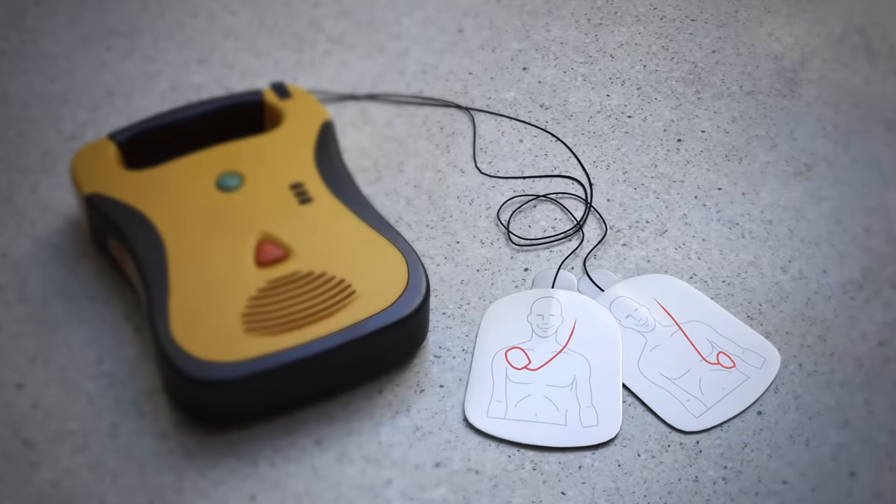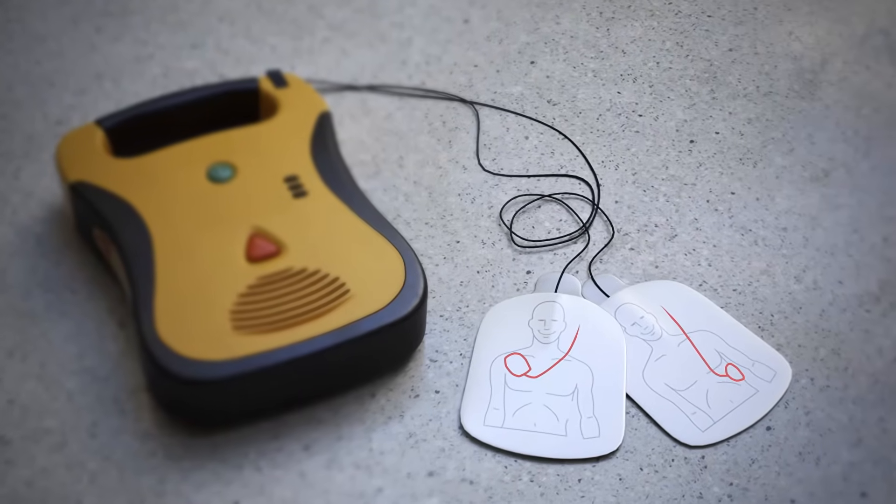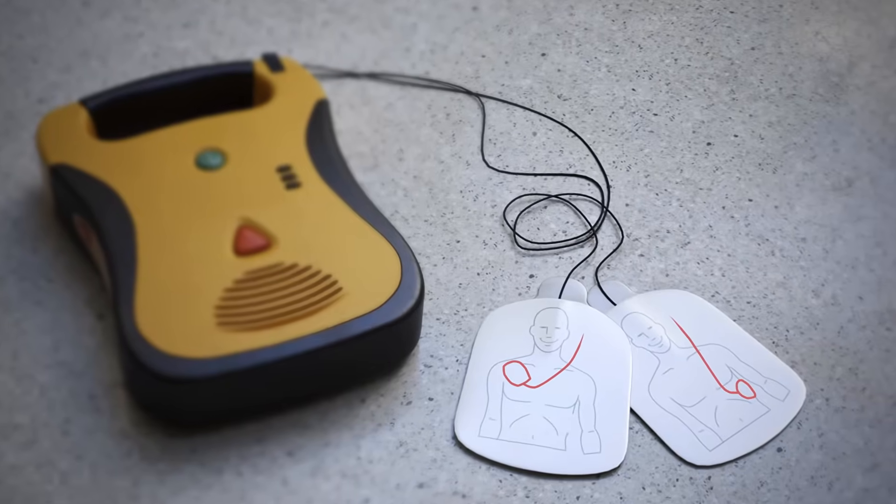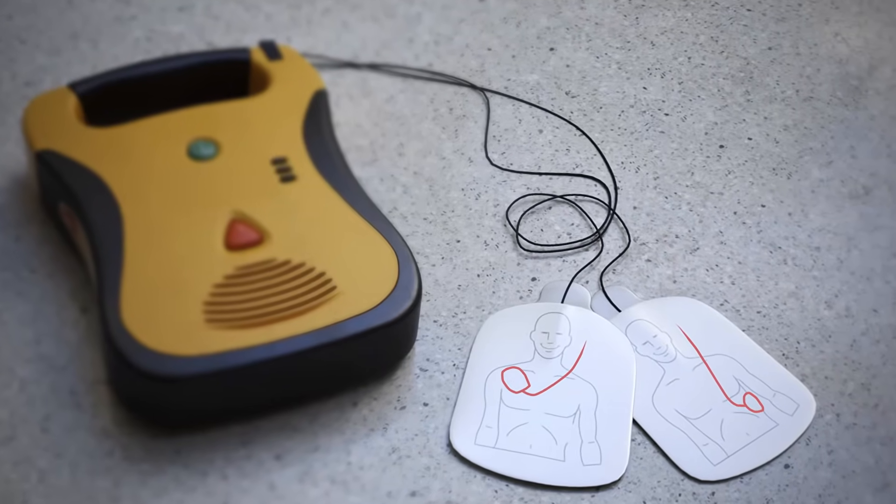An AED is a device that analyzes the heart and, if it detects a problem, may deliver a shock to restart the heart. Now, let's walk through the steps to take while demonstrating these life-saving actions.